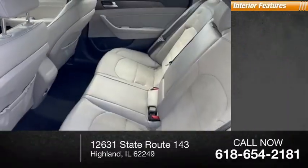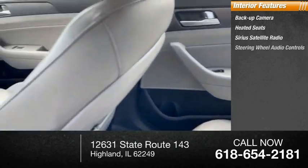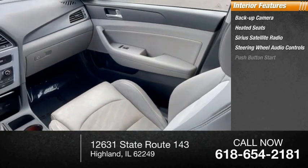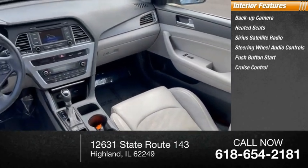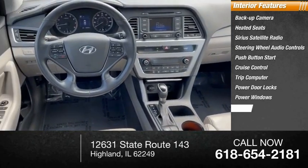Inside you'll find backup camera, heated seats, Sirius satellite radio, steering wheel audio controls, push-button start, cruise control, trip computer, power door locks, power windows, and tachometer.